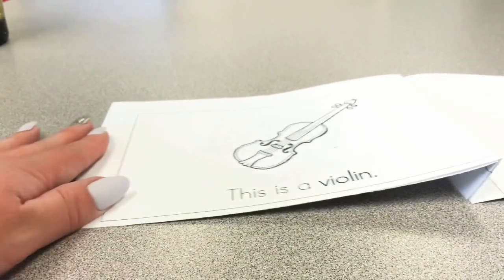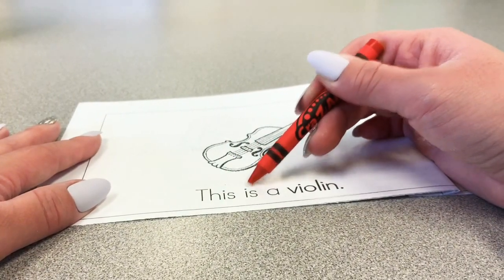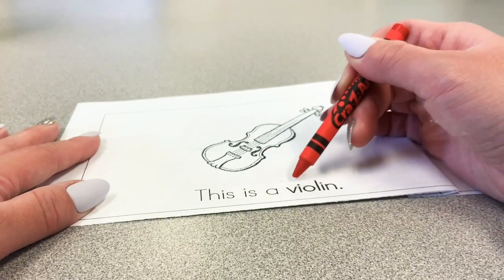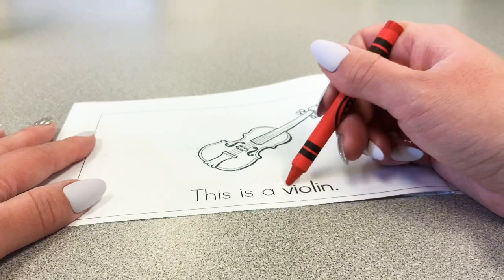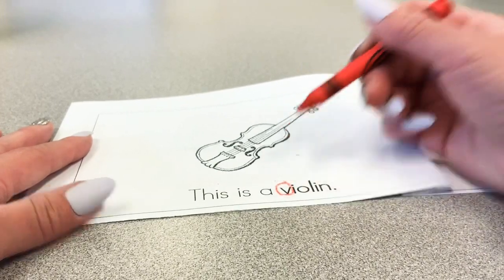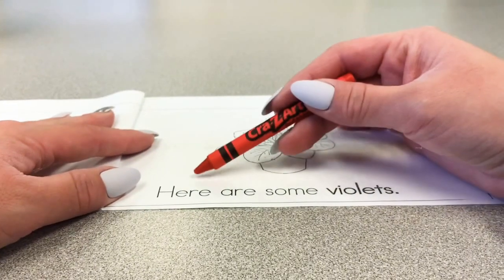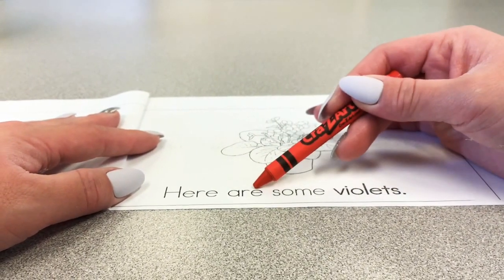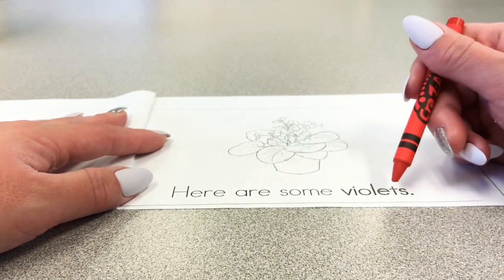It says this is a v-v-v-violin. Can you find the letter V in violin? Good job! Circle the letter V. Let's turn to the next page. So the first word says here are some v-v-violets, and violets are like flowers.